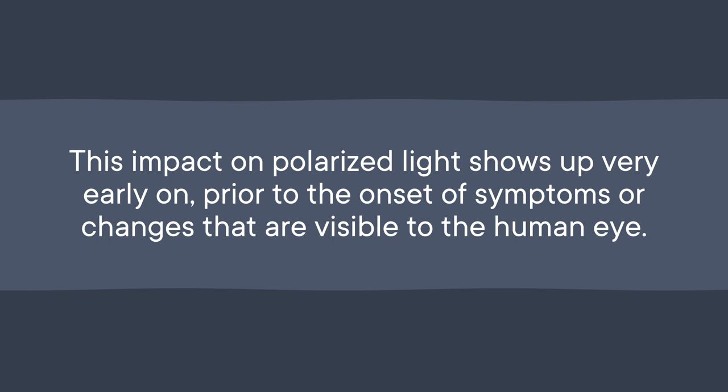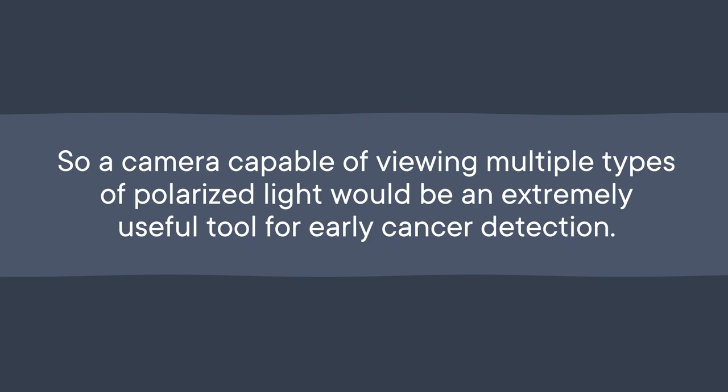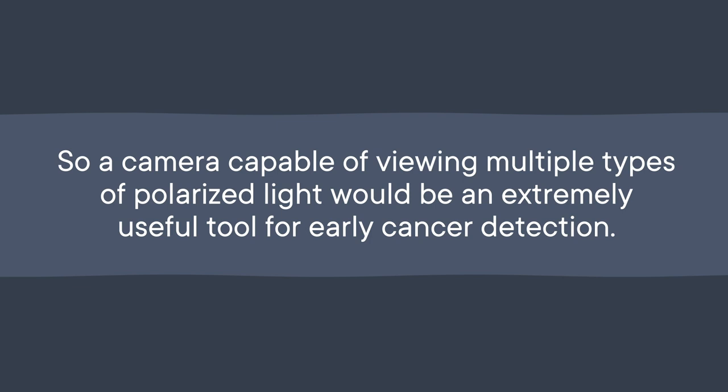So a camera capable of viewing multiple types of polarized light would be an extremely useful tool for early cancer detection, especially during procedures that require a miniature camera, like a colonoscopy. During this type of procedure, a doctor uses a small camera to spot tissues that look different from healthy tissue — this means the cancer has to be fairly advanced for our feeble eyesight to notice a difference. But the shrimp-inspired camera could improve cancer detection rates during these procedures. In fact, early prototypes used on mice have successfully revealed where healthy tissue ended and cancerous tissue began.